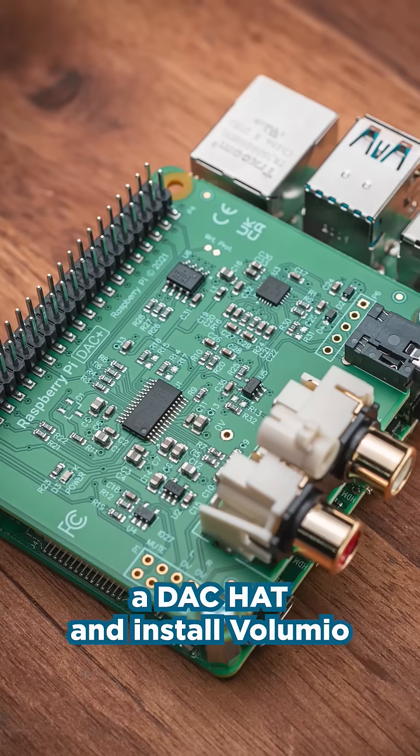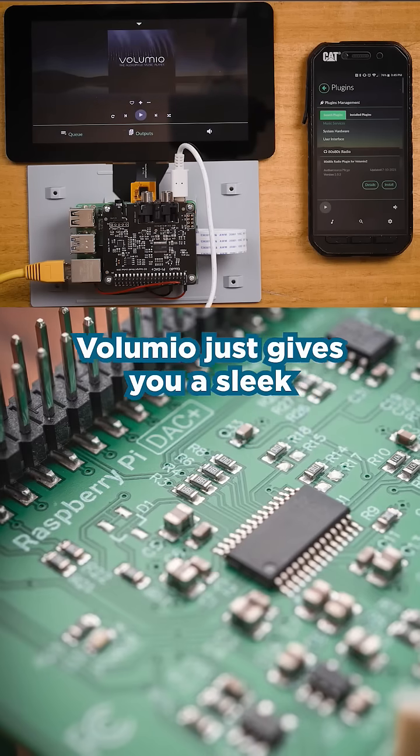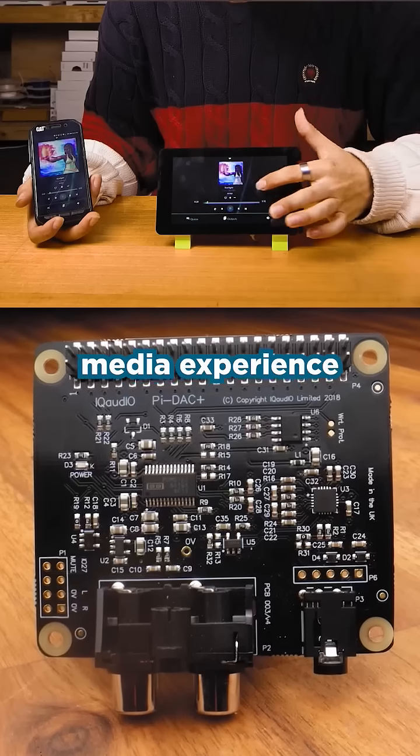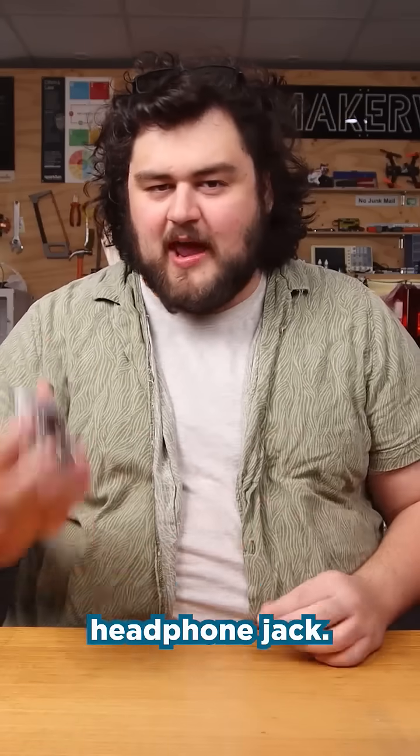Or why not work on a DAC hat and install Volumio OS to create your own Hi-Fi Raspberry Pi powered music player. Volumio gives you a sleek media experience, and the Raspberry Pi DAC hat is a lot better than the default headphone jack.